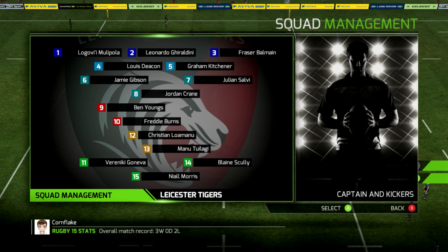Their team, as you'd expect, is very good. You look at their back line, it's full of skill. The forwards are full of big, recognisable names as well. Mulipola alongside Giraldini and Balmain in the front row. Deacon and Kitchener in the second row. Gibson, Salvi and Jordan Crane make up the flankers. And then you look to the back line — Ben Youngs and Freddie Burns. What a 9-10 combination that is.